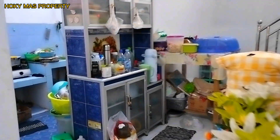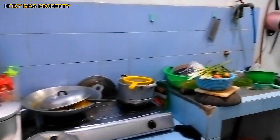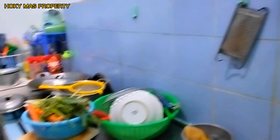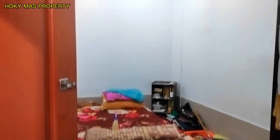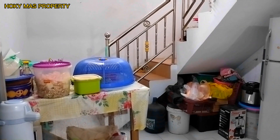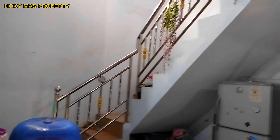Di lantai 1 ini ada dapur dan kamar mandinya. Kamar mandi di lantai 1 sudah ada wastafel dan meja kompor. Ini kamar tidur kedua dari rumah ini, luas. Rumah ini luas tanahnya 60 meter dan luas bangunannya 120 meter, dua lantai.